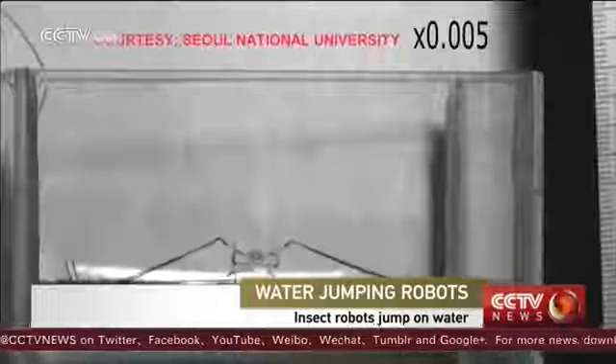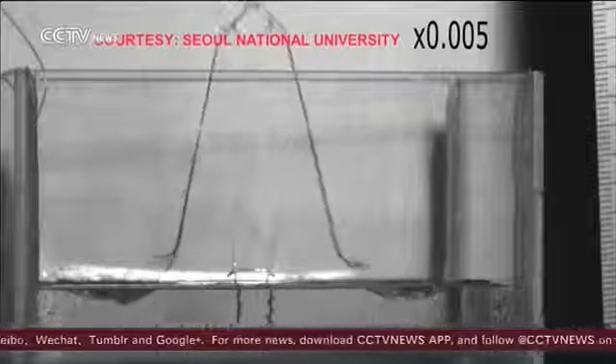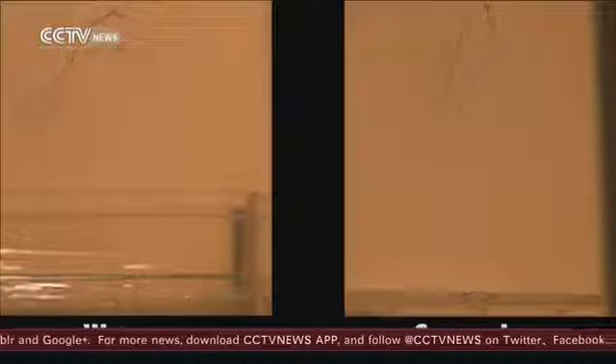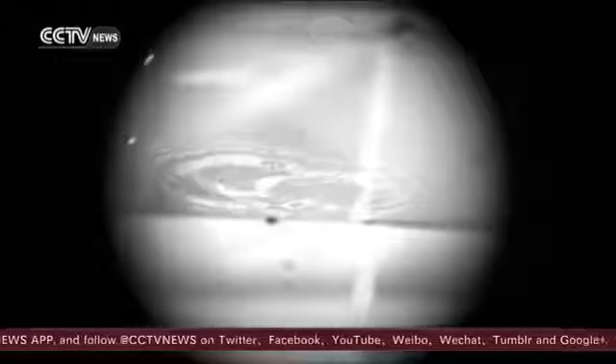Researchers from Seoul National University and Harvard University studied videos of a real water strider in action and observed how it jumps. They used what they found to build this two-centimeter-long mini-robot.